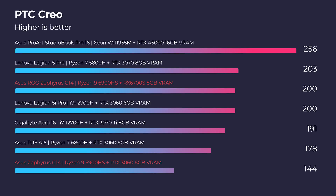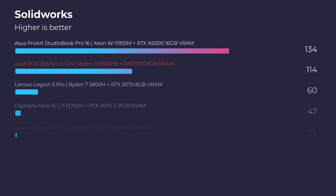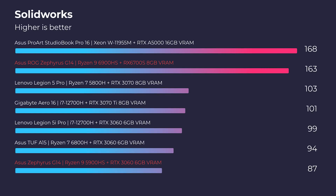Moving on to PTC Creo, the gap continues to increase, and then in SOLIDWORKS, it's not even a competition. If you're a SOLIDWORKS user, it would definitely push you toward the latest G14, as we're seeing 163 points in SOLIDWORKS versus the 87 points out of last year's model.